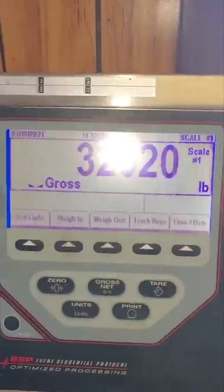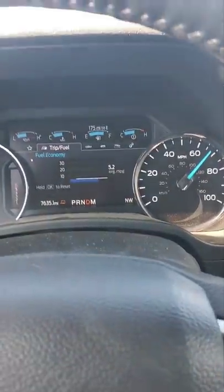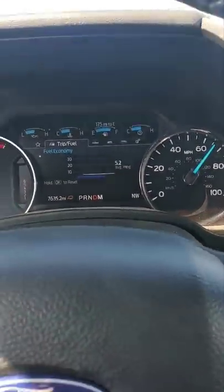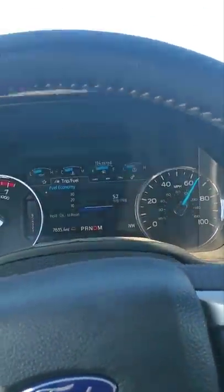You saw the weight clip — pretty heavy. I've been on this road about 25 miles into it now. It's about a 70 mile trip out of Fort Collins up to Laramie. Coming up on the big hills here. Everybody's always concerned about fuel mileage — I'm doing 5.2, which seems low, but I do weigh 32,000 pounds right now.